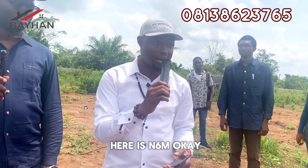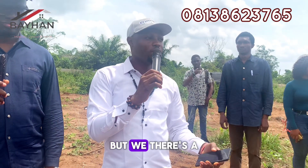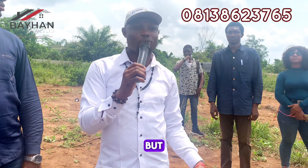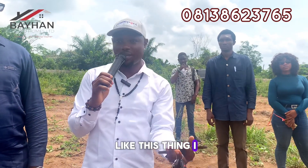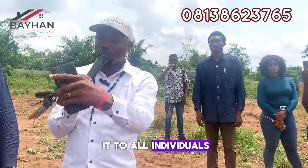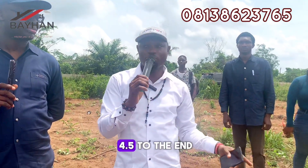The price here is six million, but we have a promo — it starts from 1.5 million discount. It was supposed to expire at the end of this month, but we are extending it to the end of May. So it's still going to sell for 4.5 million, all-inclusive. That includes the registered survey, red copy, deed of assignment, and everything. What we do is not too much profit — we want to build a relationship with customers. So it's still selling for 4.5 million, all-inclusive.